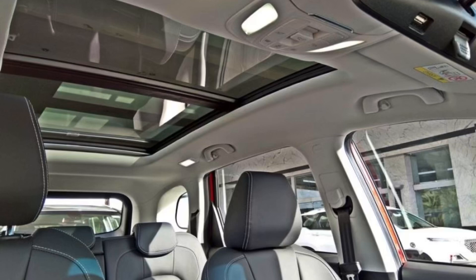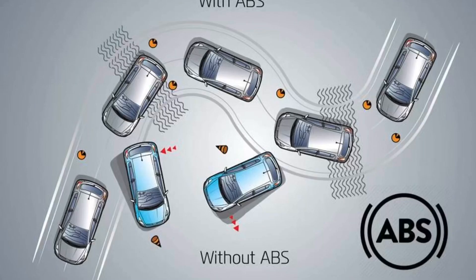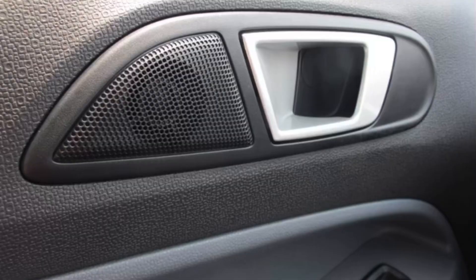Both cars also get a quite large panoramic sunroof for an airy feel in the cabin. On the safety side, both cars are equipped with Electric Brake Force Distribution (EBD) and ABS — the Anti-lock Braking System. They also both have speed-sensing door locks, which are basic but mandatory features for a car of this size.